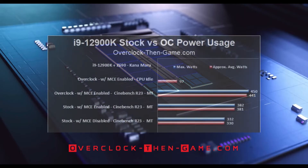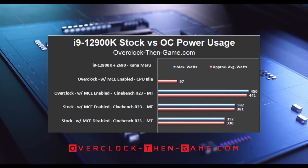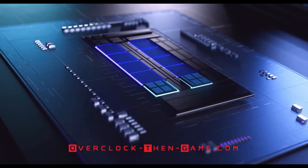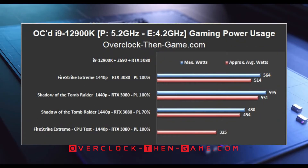Now let's take a look at the power consumption charts. In the article, I'll go into more detail about MCE, or multi-core enhancements, so please check the article for more information. Here are the gaming power consumption results in Fire Strike Extreme and Shadow of the Tomb Raider with the highest preset.